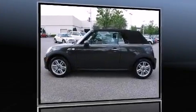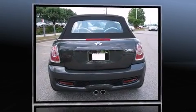Discerning drivers will appreciate the 2012 Mini Cooper S. This two-door, four-passenger convertible is ready to drive off the showroom floor.